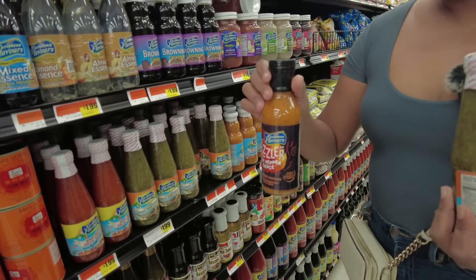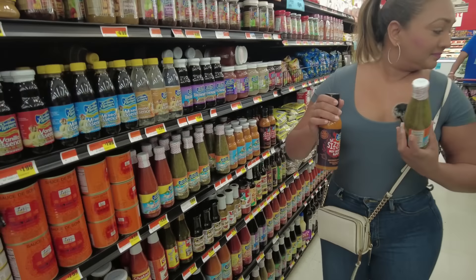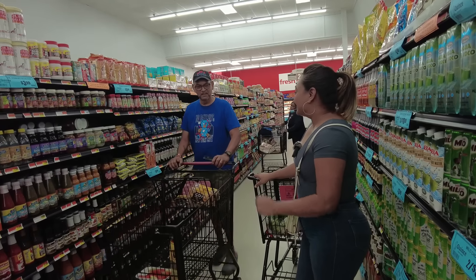I'm going to pick up a bottle of green seasoning — sometimes when I run out I like to have this on hand — and a bottle of pepper sauce.